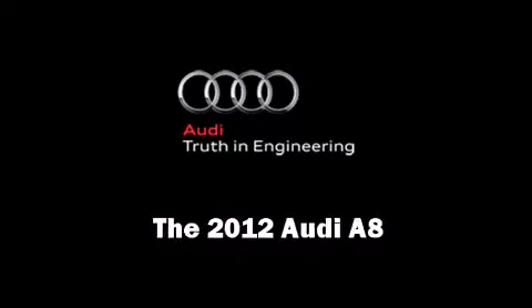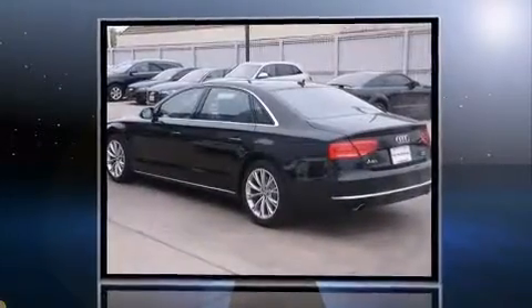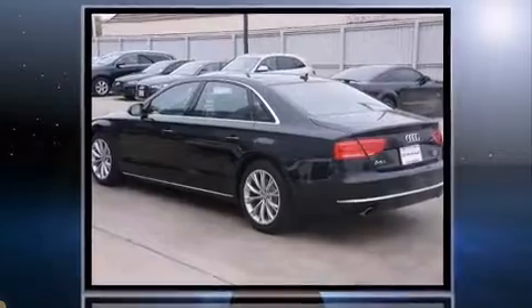Treat yourself to a test drive in the 2012 Audi A8. With just over 10,000 miles on the odometer, this four-door sedan prioritizes comfort, safety, and convenience.